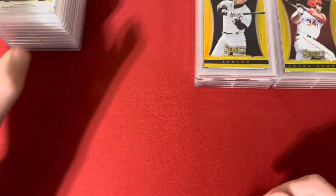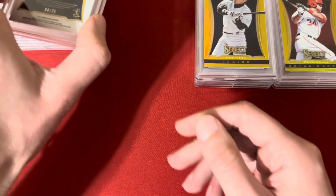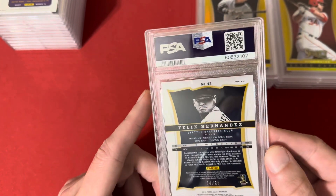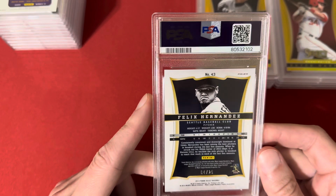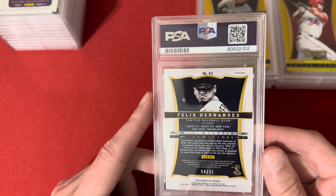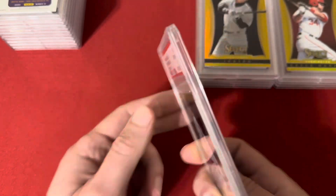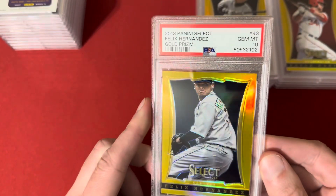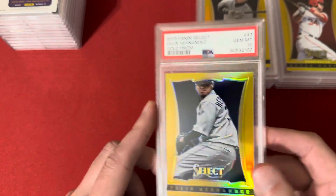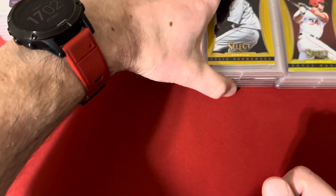Next up — this guy you don't hear about too much, but he's like one of the best pitchers of my generation just watching baseball. This is a Select Gold of Felix Hernandez, number 4 of 25, and this one did get the 10. Really nice card here — underrated player in the hobby in my opinion.